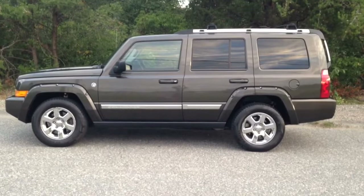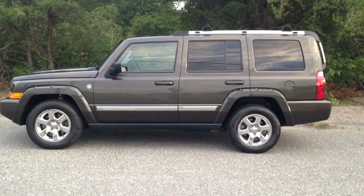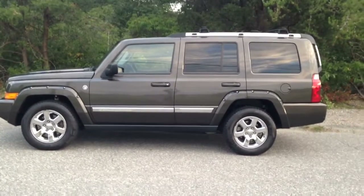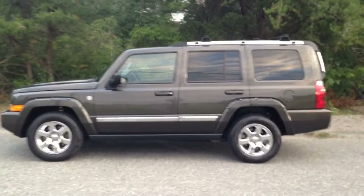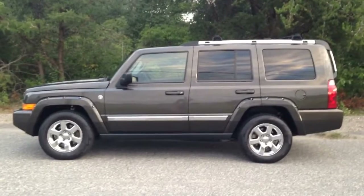Here's a video of my 2006 Jeep Commander. This thing is in pristine condition for its year. Let me give you a tour around. I am actually selling my vehicle — I've had it for quite a few years, but I'm actually upgrading to a diesel.